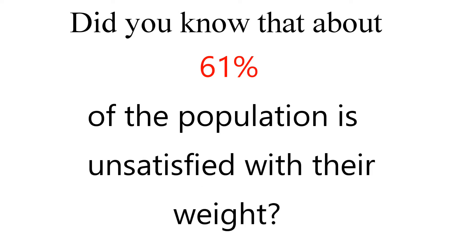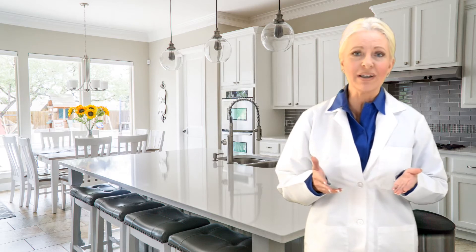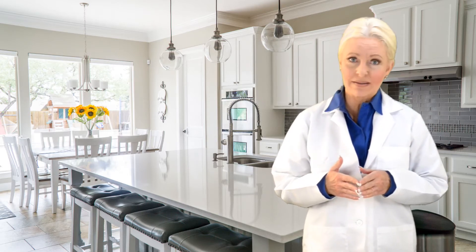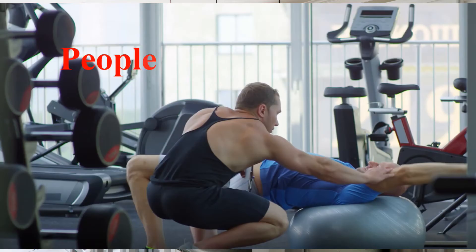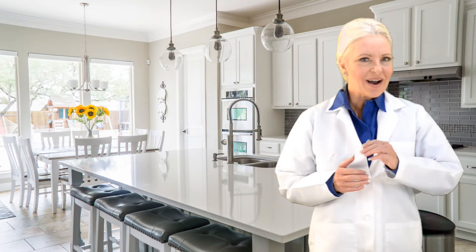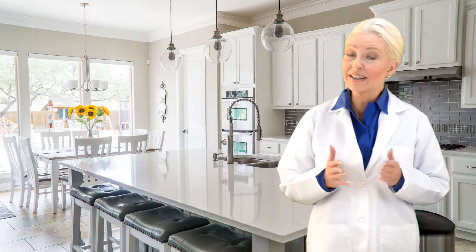Did you know that about 61% of the population is unsatisfied with their weight? Every January, millions of people make New Year's resolutions, and the most common is to lose weight and get fit. About 80% of people lose the weight but then regain it. People spend an estimated $33 billion per year on weight loss products with no luck. Well, I'm here to tell you some facts about a scientifically proven way to lose the weight and keep it off.